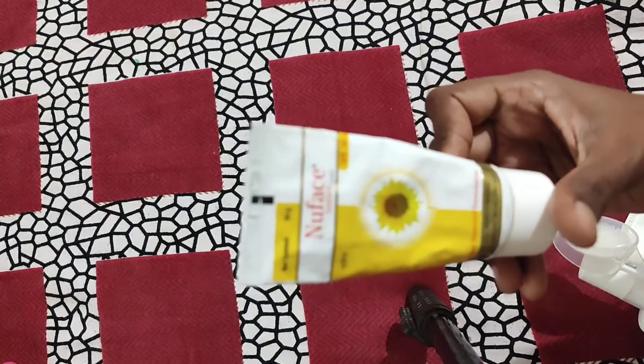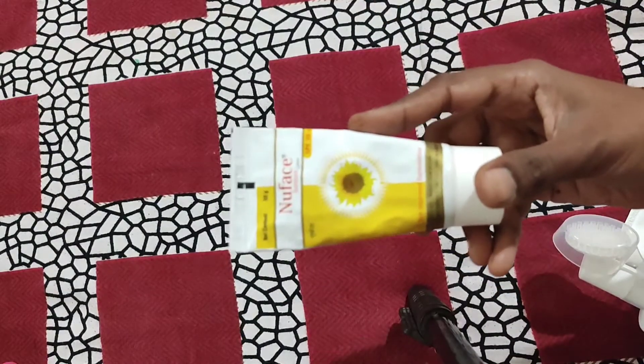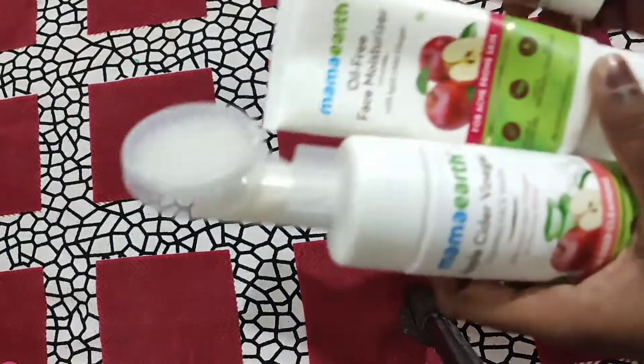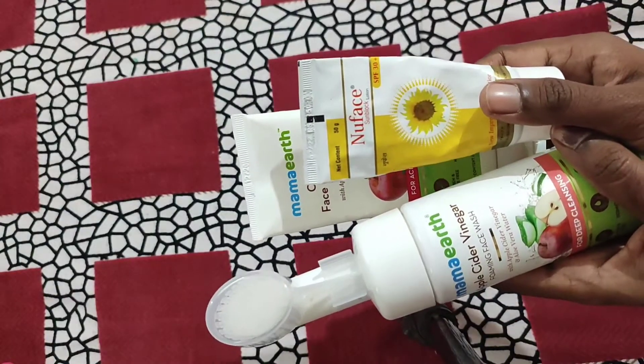Next is sunblock lotion — I have already reviewed this product so I will show you the link in the description box. So for my skincare I have face wash, moisturizer, and sunscreen.